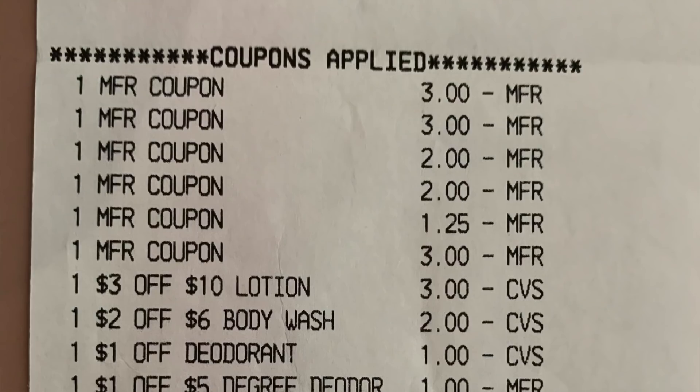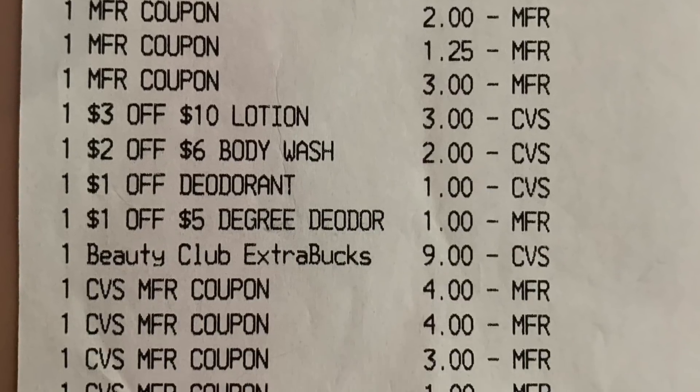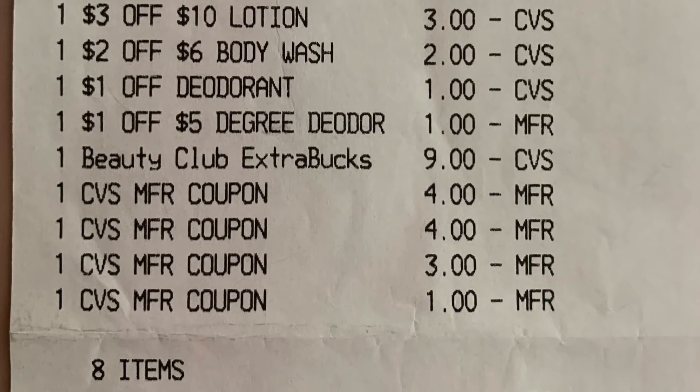The $2 off two Dial body wash digital coupon should have come off as well, which would have made my total $0.74 instead of $2.74. That was all for that first transaction.